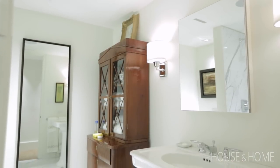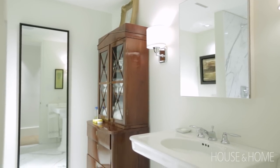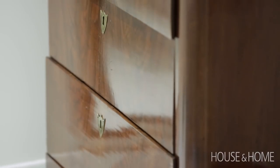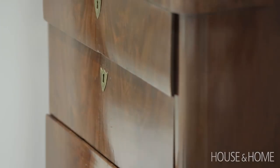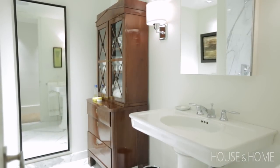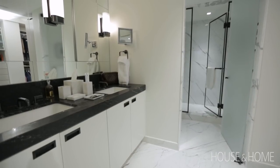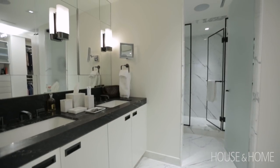We have two bathrooms, which is a nice luxury and also great for two busy people. One bathroom is very contemporary but you'll notice there's a beautiful Biedermeier chest in there. I had the piece and sometimes things come from necessity — I decided to make the bathroom completely modern and why not just put this beautiful Biedermeier secretary in there.